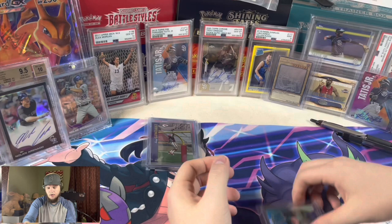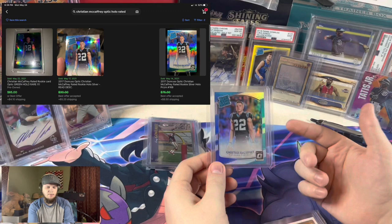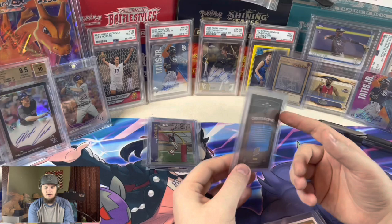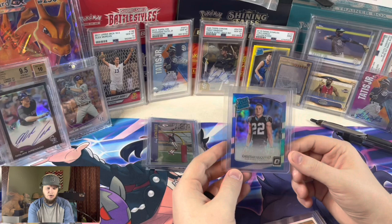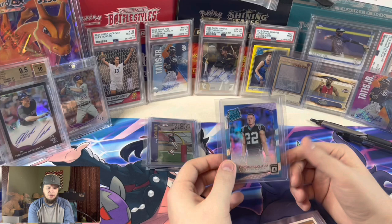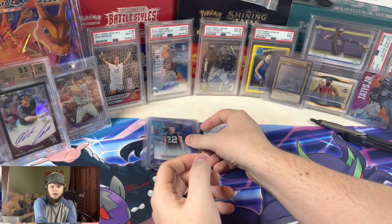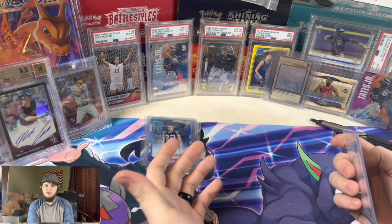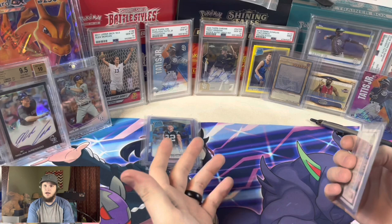Here's a Christian McCaffrey Optic Holo rookie. This one I paid a little bit more than I wanted for because I wasn't originally going to grade it. I still might grade it — I think it has a good shot at a 10. I don't see anything wrong with the card. I think they go for like $50 to $80. The more you get, I feel like the better deals you can get. I might just turn around and sell it for $70 maybe. Because I think Sam Darnold's going to do well there — I think the Jets really messed him up. We'll see how it goes for him in Carolina.